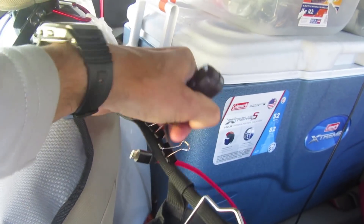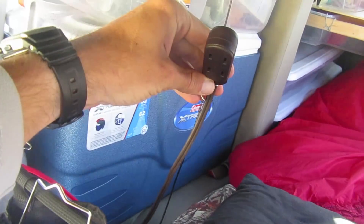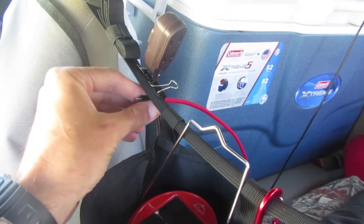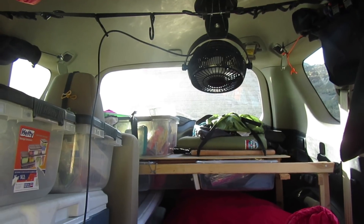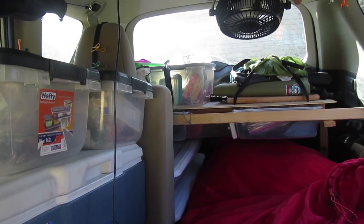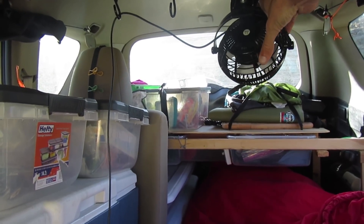This is just a USB cable and then this is an extension cord so I can plug in my laptop. I can easily unclip this and bring it up with me in the front or keep it with me in the back. Same thing with this USB cable that I can use to charge my phone or my tablet. I also have a small USB fan that runs off of the solar battery bank and I can angle it onto my face or onto my legs.